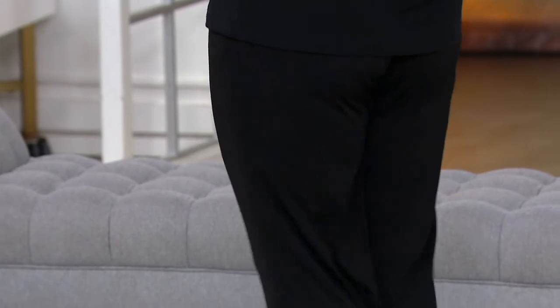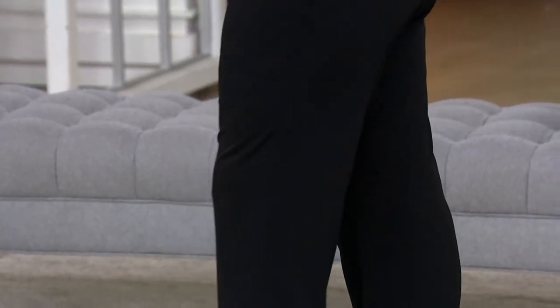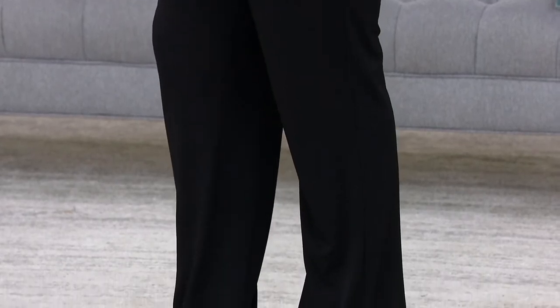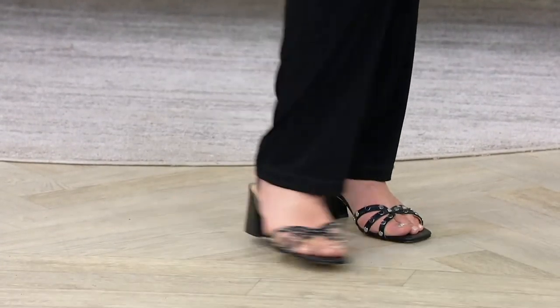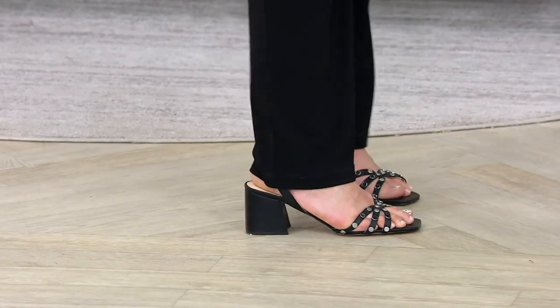Women that already have my liquid knit pants are always saying more — give me more colors. You get tops to go with it, but it's that go-to pant, and you see it on Adrienne.